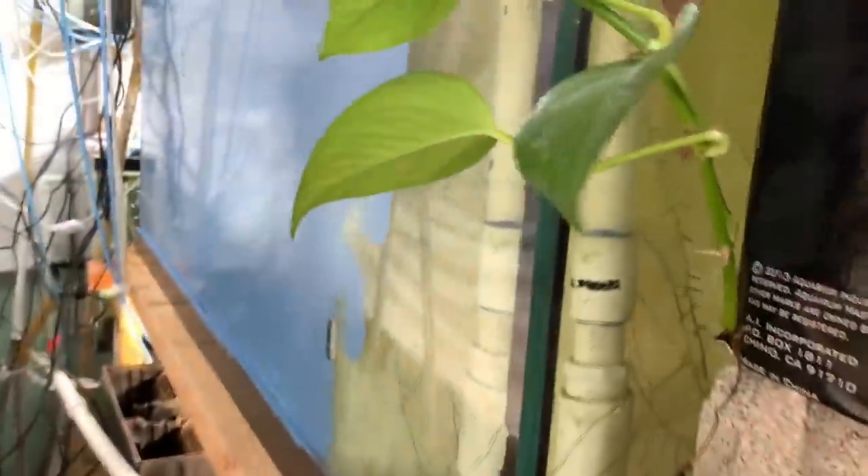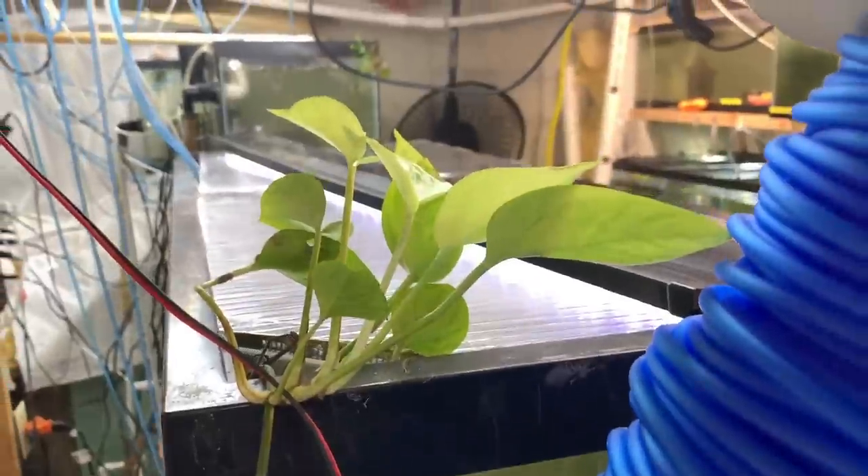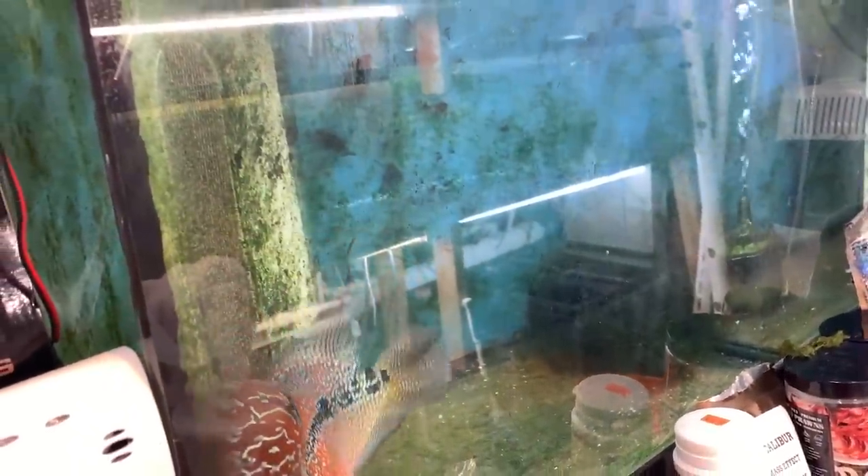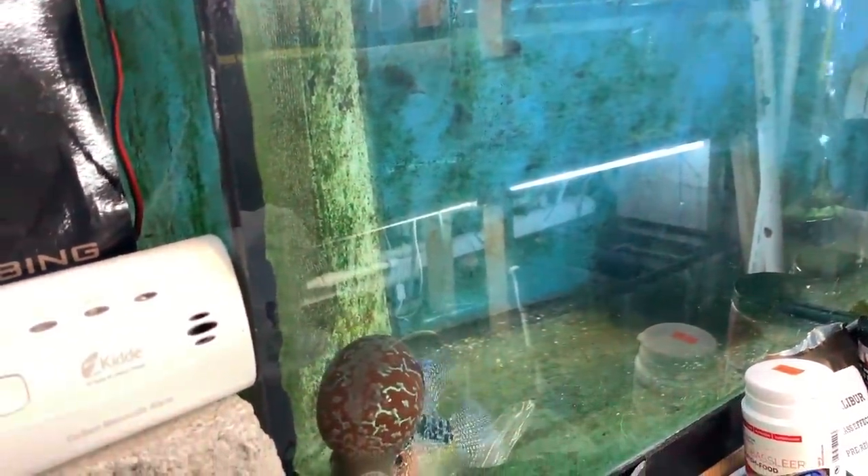I also have pothos hanging out in Chewy's tank. You can see the root structure here and how big it is. It's not really growing down as much here, but you can see all this new growth on top. Basically what the pothos does, like I said, is it sucks the nitrate out. The reason we change water, as most of you know, is to get rid of nitrate — that's pretty much the main reason.